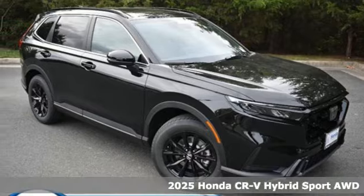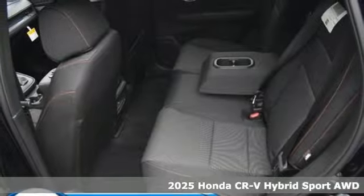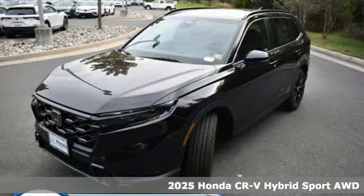Here's a new 2025 Honda CR-V Hybrid. Capability without compromise isn't a dream — it's a CR-V Hybrid.